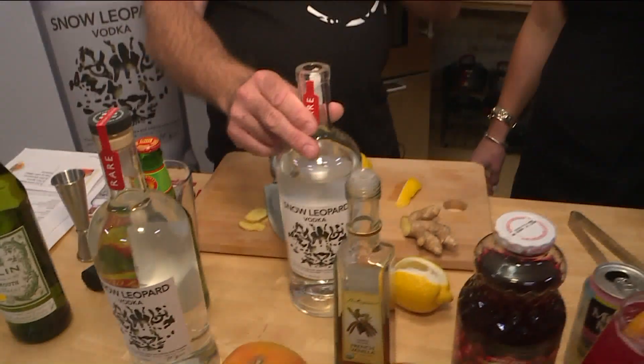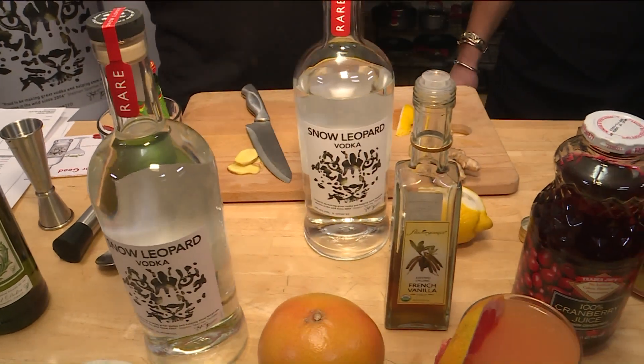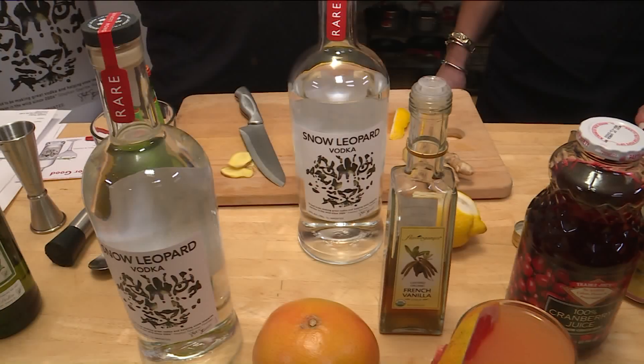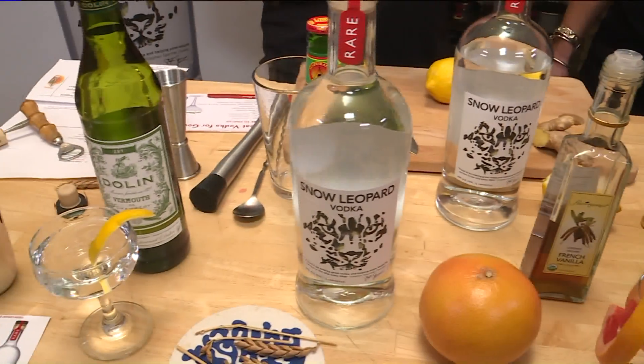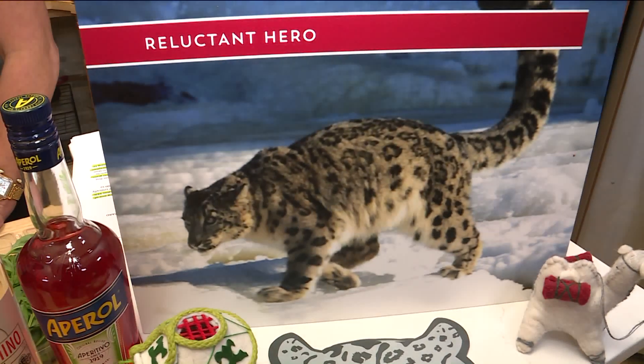I started this 13 years ago. I'm big into wildlife. I learned about the plight of the snow leopard — there are only 3,000 left on the planet — and I thought if I could make a great vodka and give money to Snow Leopard Conservation, that would be a great business. And to date, 13 years on, I've raised close to half a million dollars, and we've won lots of top prizes around the world for the quality of the vodka.